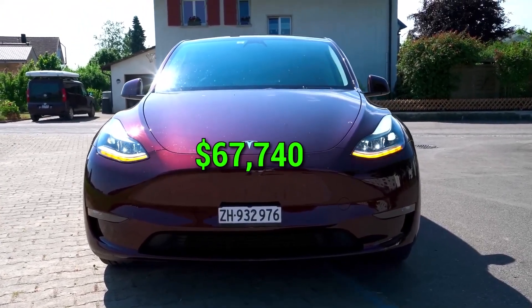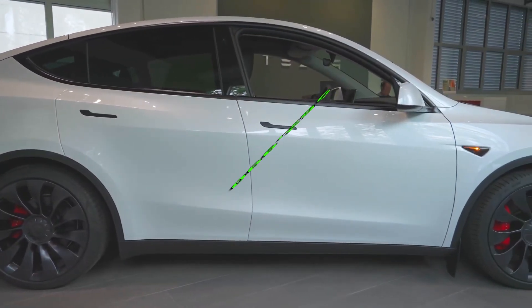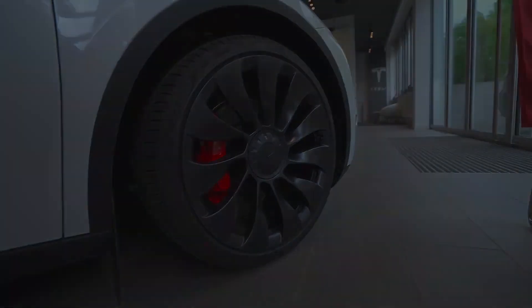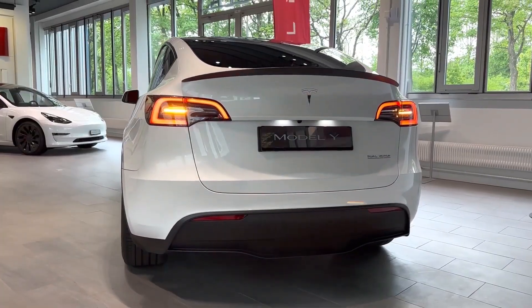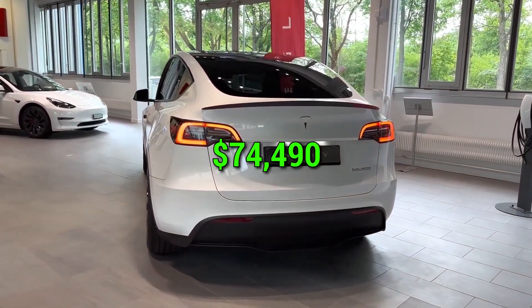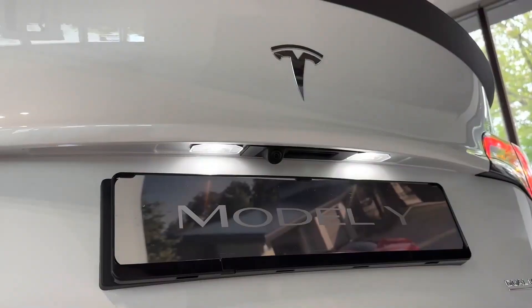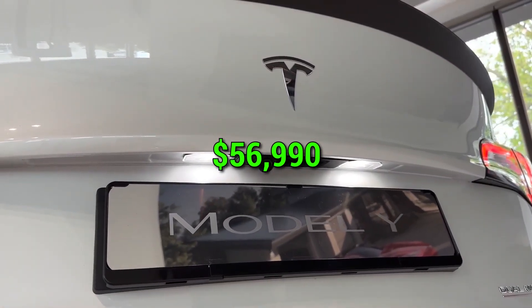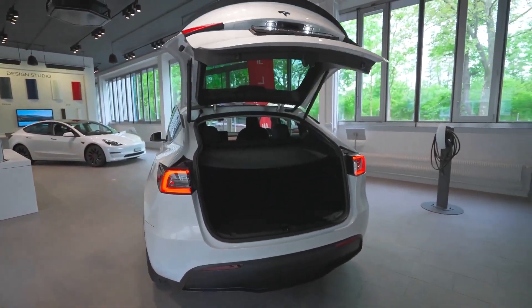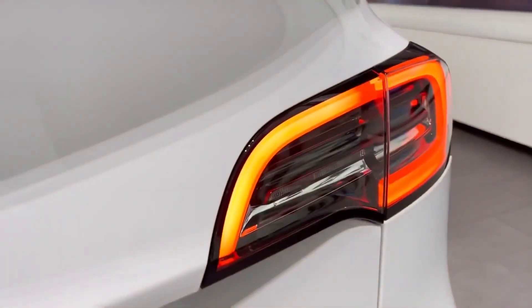The long-range version of the 2024 Model Y comes in at $52,990, representing a significant 1.4 times reduction in cost compared to the previous year, which would have set you back $74,490 when fully equipped. The performance version of the 2024 Model Y has a price tag of $56,990, marking a notable 1.28 times reduction in cost compared to the 2023 model, which would have cost you $73,490 when fully customized.